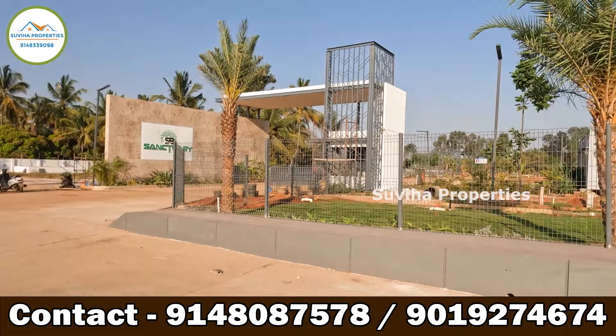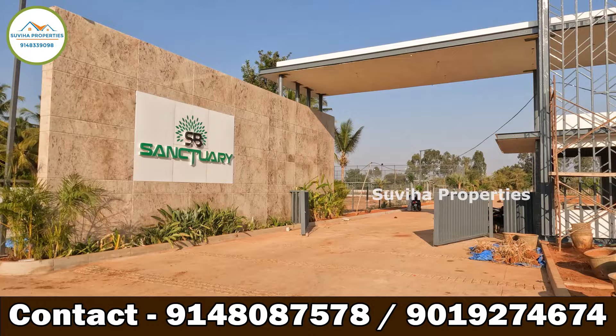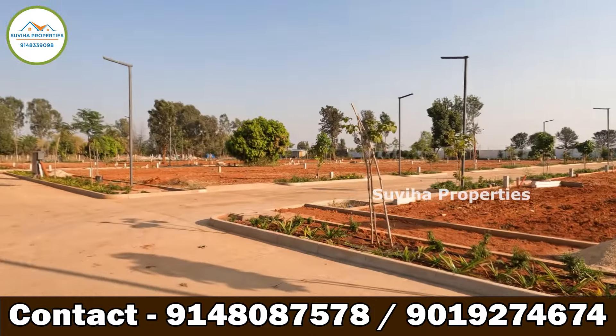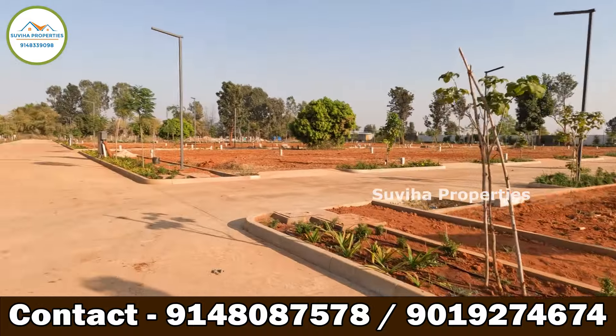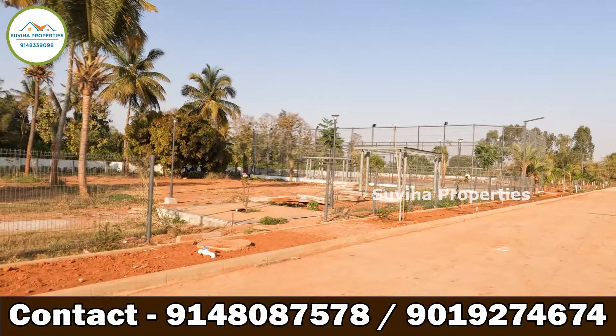Welcome back to our channel. Today I'm in SB Sanctuary layout by a pop project on IVC Road by SB Properties, designed to retain a lot of old world charm with up to 46 percent of open area — parks, walkways, and nature herself in full bloom.